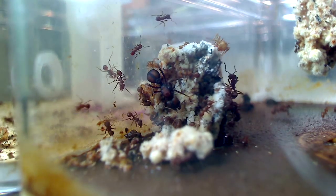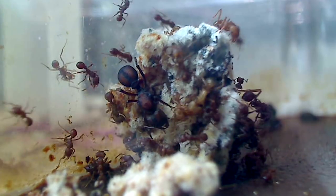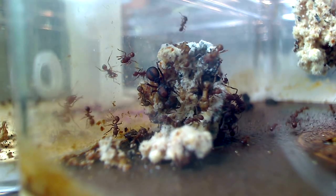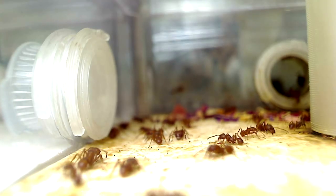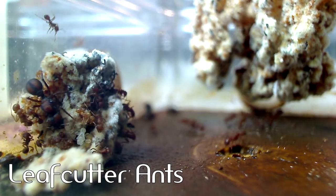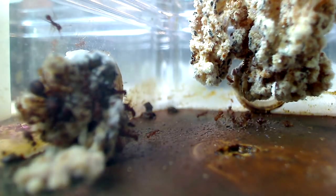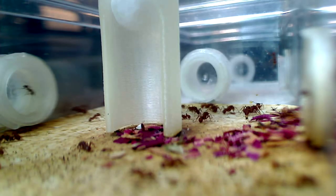In this episode of the Ants Canada Ant Channel, I wanted to feature ants that happen to be very skilled farmers. So many of you have been requesting for me to do a video on these ants, and finally we will peek into the microagricultural lives of leafcutter ants, whose fungus gardens are a sight to behold. Trust me guys, most people have no idea how cool these ants are, so keep watching until the end.